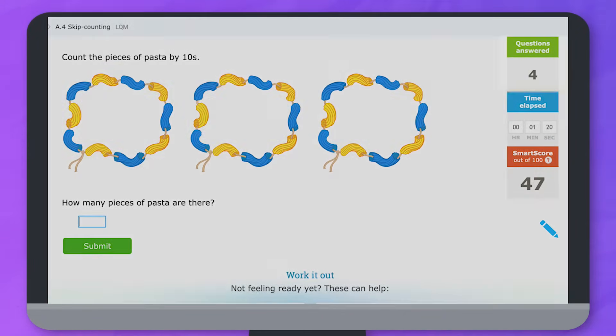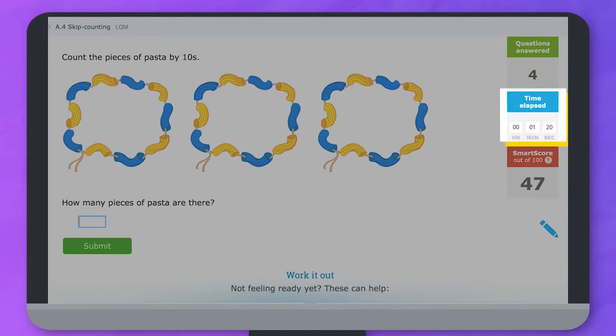On the right side you'll see the number of questions you've answered, the amount of time you've spent practicing the skill, and your SMART score.